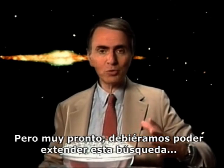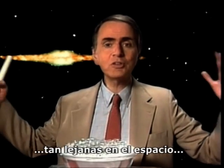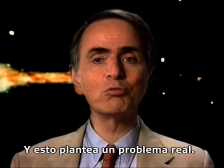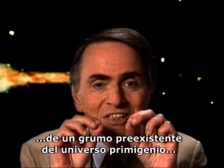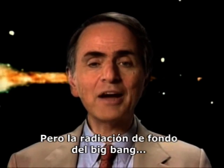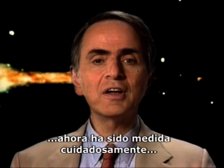But pretty soon, we should be able to extend this search out to enormous distances — out to distances so far away in space that we're looking back to the time that galaxies and their structures were first forming. And this poses a real problem. Most cosmologists hold that the galaxies arise from a pre-existing lumpiness in the early universe, with little lumps growing into galaxies.